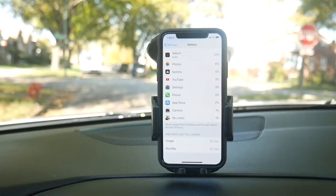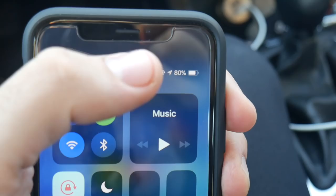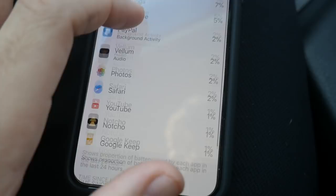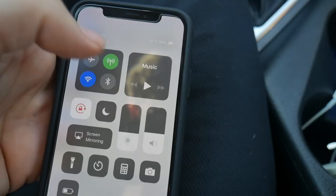It's now 3:27 PM and most of my usage today has been GPS. Let's take a look at the battery life — 80% after a couple of hours of use. Let me zoom out and show the usage breakdown: 60% Google Maps, a little bit of PayPal, a little bit of App Store, a little bit of Vellum Photos. Two hours and 20 minutes on standby and one hour and 41 minutes on usage — about two hours of usage and we still have 80% battery life.